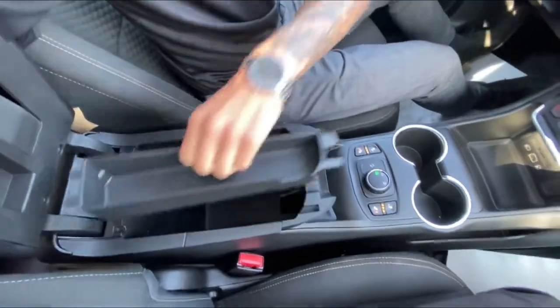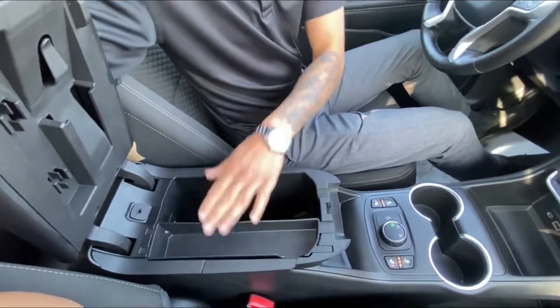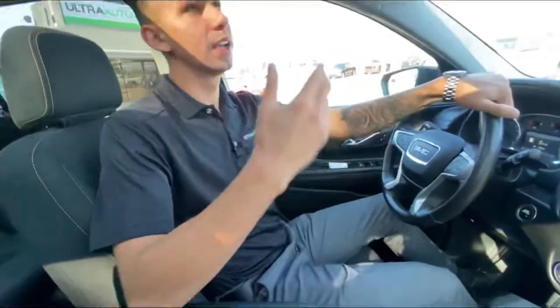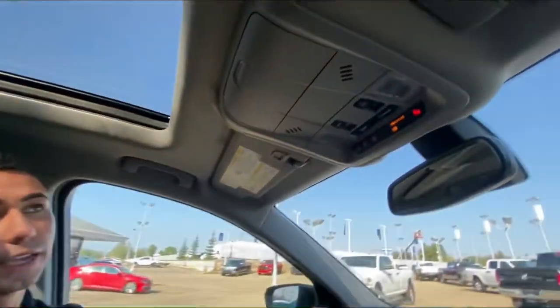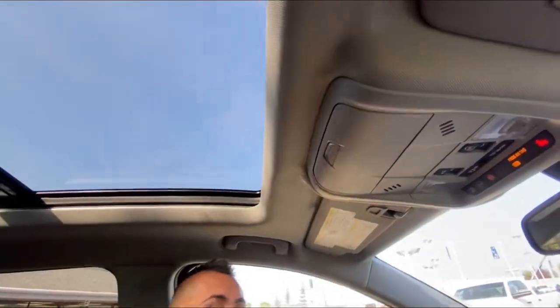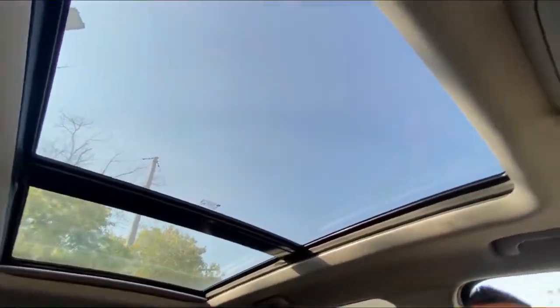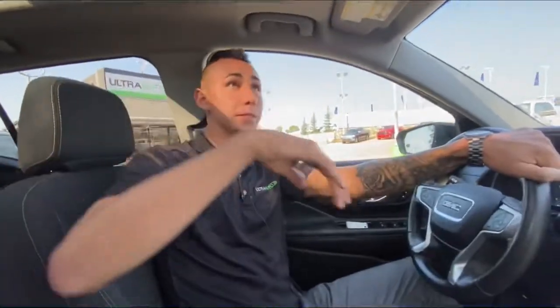The center console sits kind of high on your arm but it's actually nice and deep — you've got a good amount of space in there. It comes out and fits nice and snug. There's OnStar of course, and the sunglass holder that everyone loves.